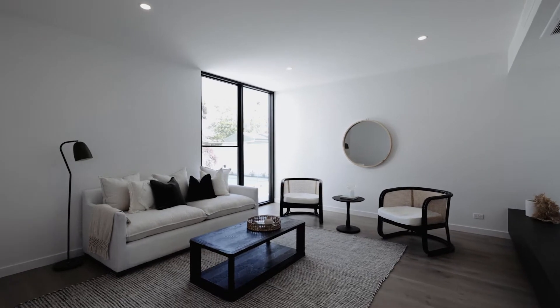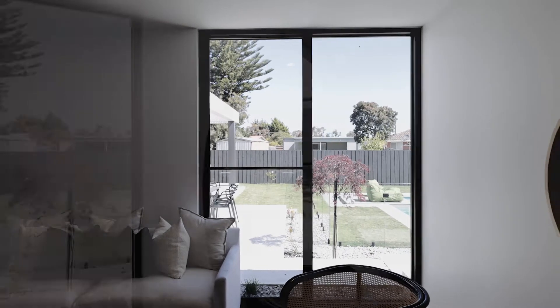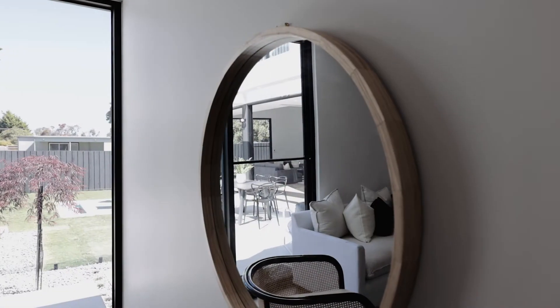The second living area is also on the ground level and perfect to be set up as a TV room, a billiards room or even a formal sitting room.